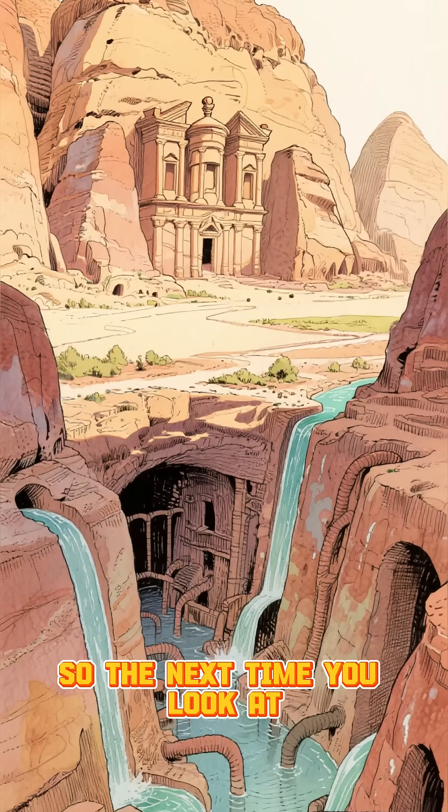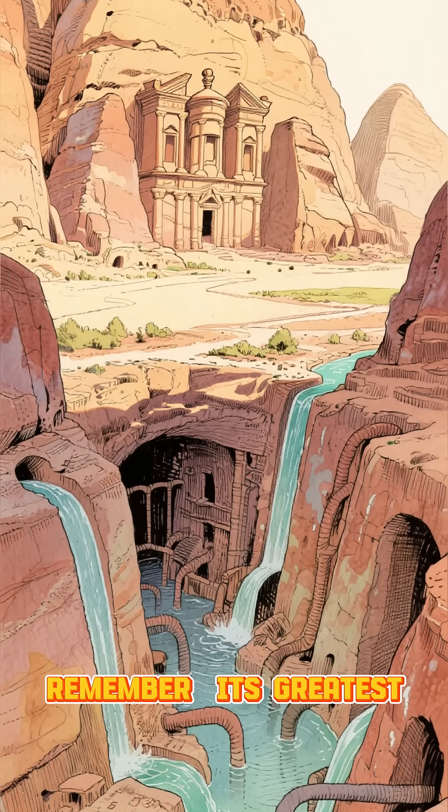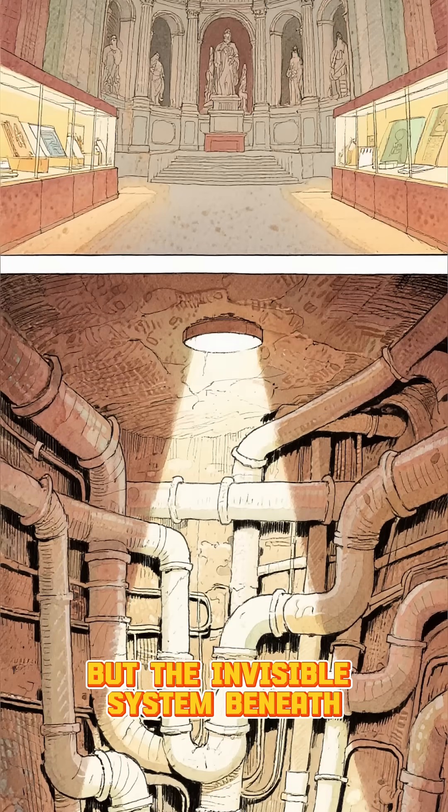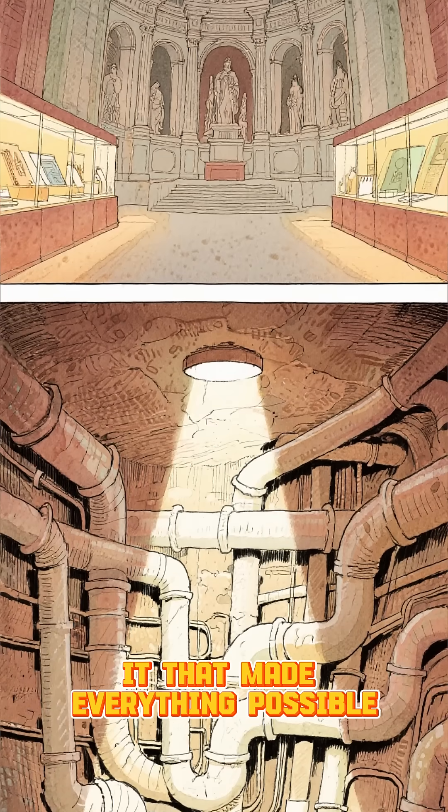So the next time you look at Petra's majestic facades, remember: its greatest marvel isn't just what was built above the ground, but the invisible system beneath it that made everything possible.